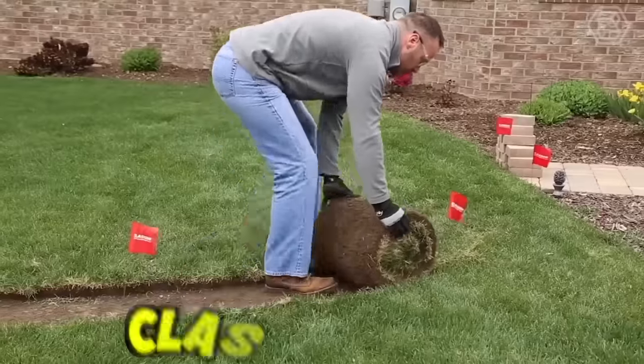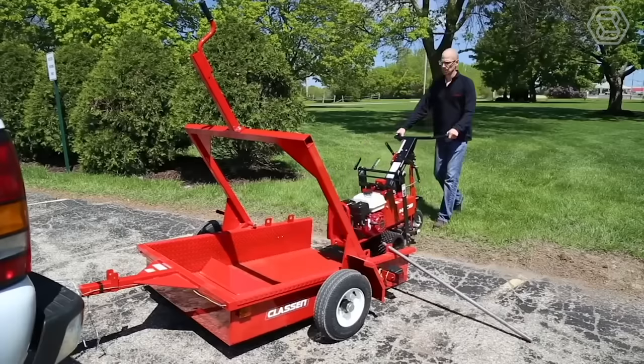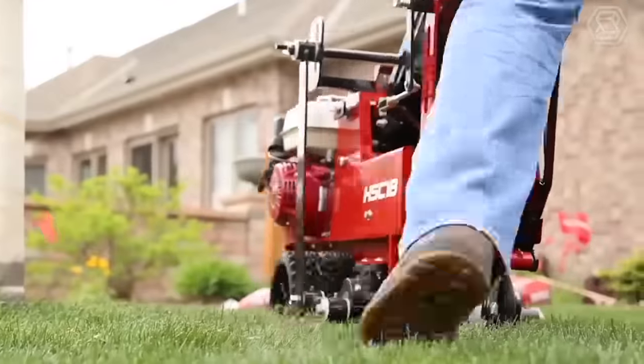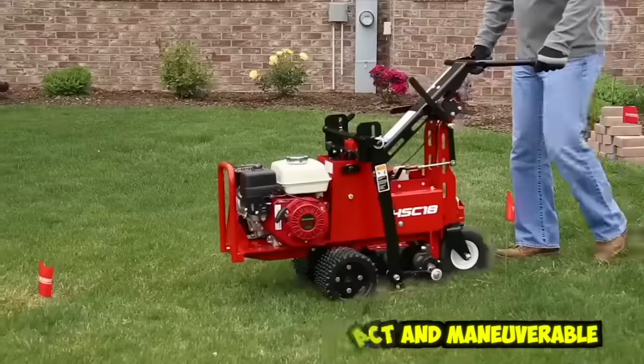The easiest way to remove the sod is to use a special Klassen cutter. Such a machine will save you hours of grueling work. They cut the turf in precise curves or straight lines, and these cutters are very compact and maneuverable.